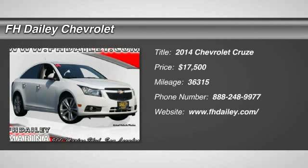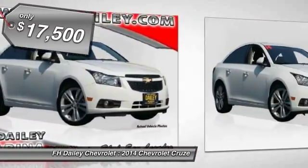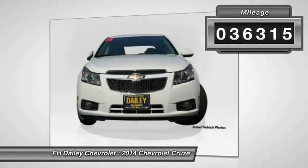The 2014 Cruze. The Cruze blueprint calls for more than you'd expect and is priced below $20,000. This vehicle has less than 40,000 miles.